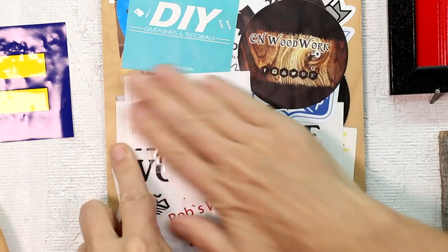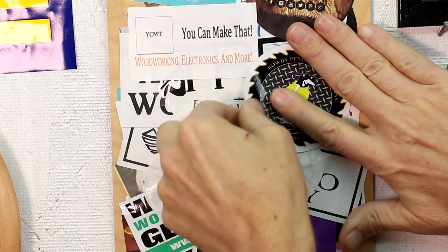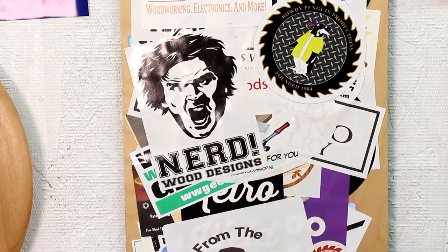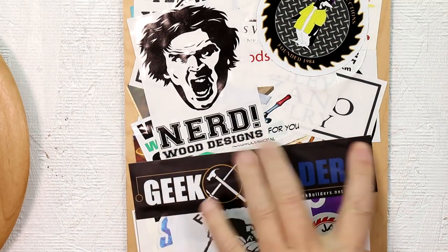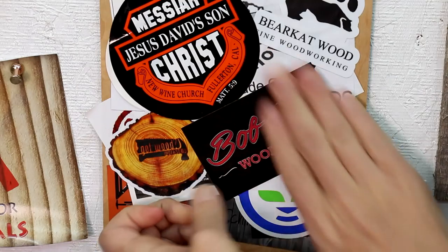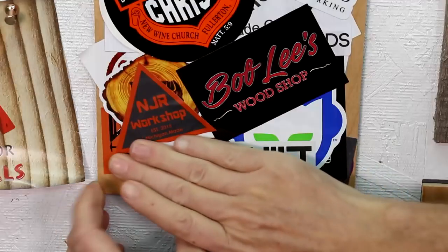YCMT — You Can Make That. Hey, it's David Palance over at Rowdy Penguin Productions — I met David in Sacramento at the Woodworking Show a few years ago. Josh Edwards at Nerd Wood Designs. I guess it makes sense to put Geek Builders right underneath that one. Here's Bearcat. A sticker from Bill Wilson. Bob Lee's Workshop. NJR Workshop. And finally, Shop Built.